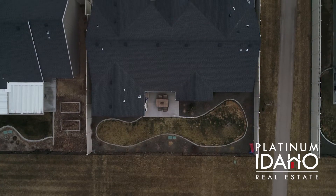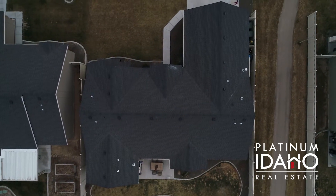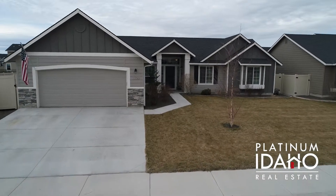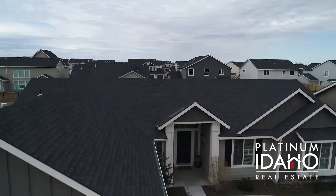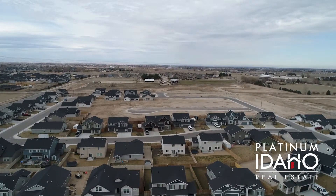This home truly won't last long, so if you have any questions or if you or someone you know would like a private tour, please reach out to me at the contact information below or visit us at www.platinumidaho.com.